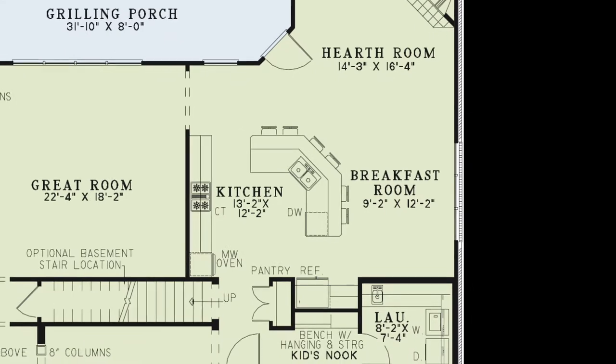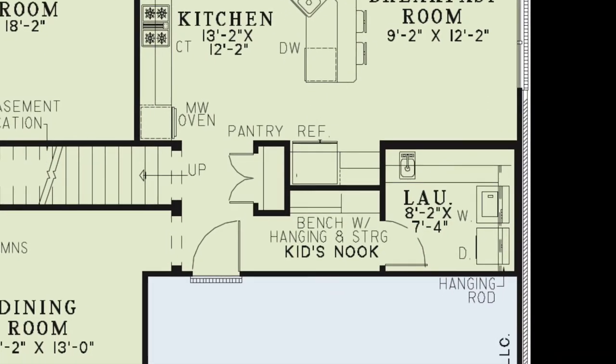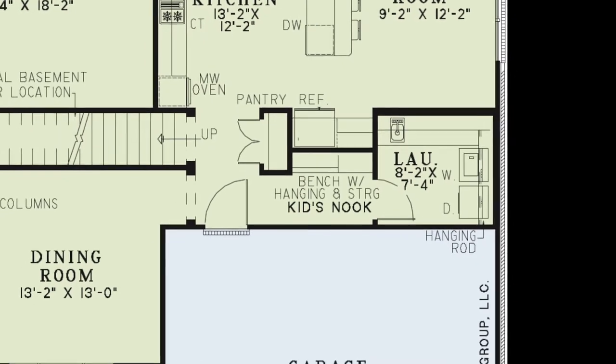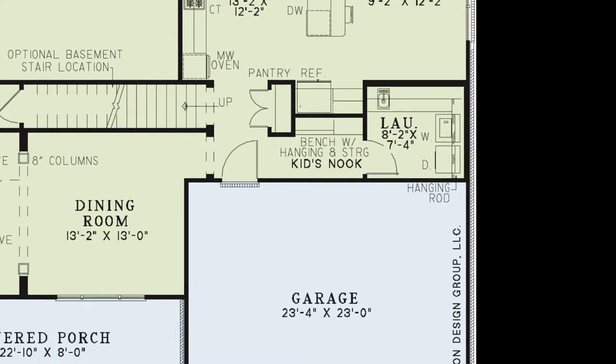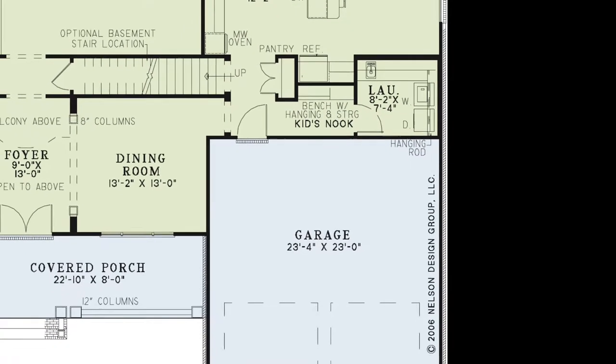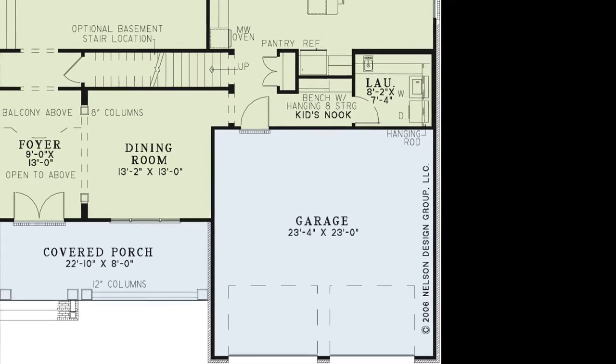Around the corner from the kitchen is a convenient kids' nook with a bench, hanging space, and storage, making it a great mudroom. Here, you'll also find access to the dining room and laundry room, as well as the entrance to the two-car garage.